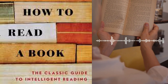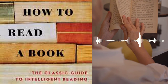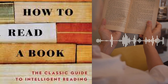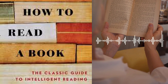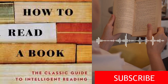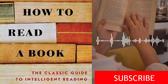Mortimer J. Adler (1902–2001) was a renowned philosopher, educator, and author. He was a prominent figure in the field of classical and contemporary philosophy, as well as an advocate for liberal education. Adler co-founded the Great Books of the Western World program and was a strong proponent of critical thinking and intellectual exploration. His works focused on the importance of reading and education as tools for personal growth and understanding.